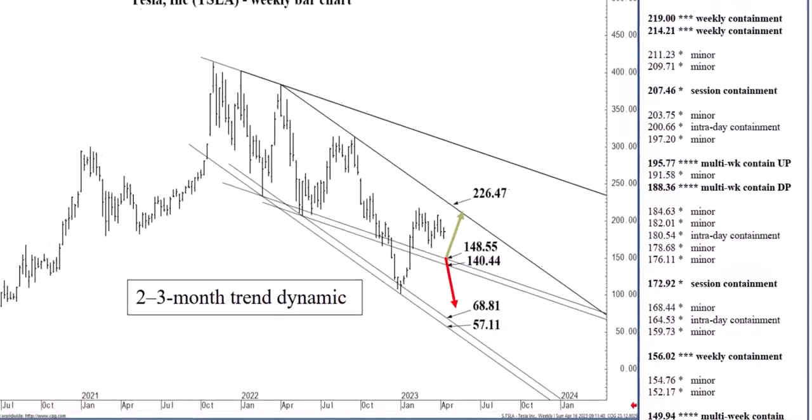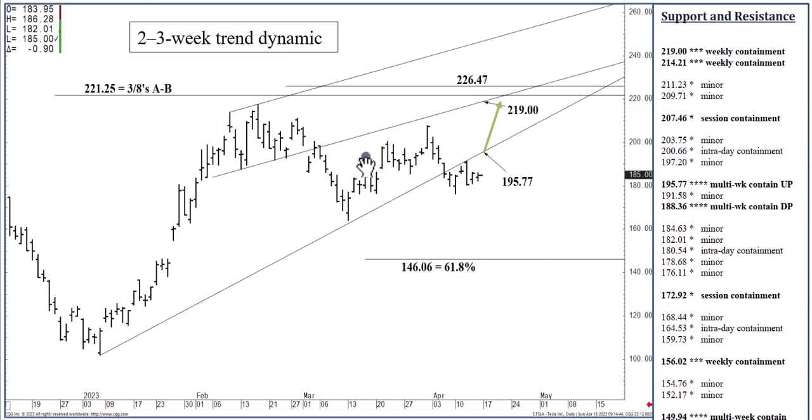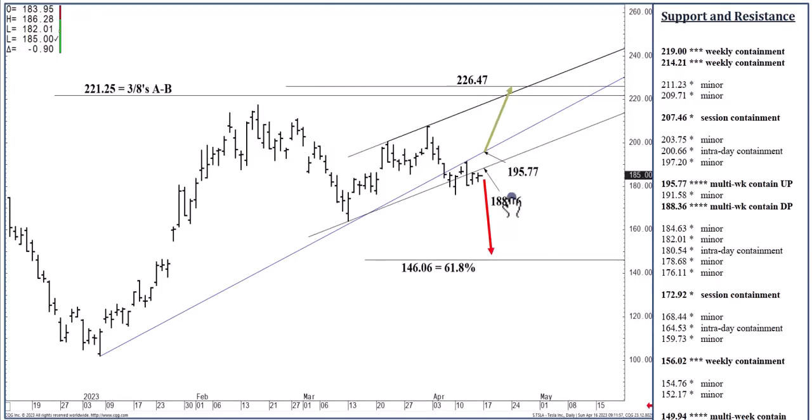We did close below this speed line that had essentially contained the selling pressures from March — based on the January low and the February high, a rising two-thirds speed line. We closed below it a week and a half ago, rallied back up to it, and it backed off but not in a meaningful way. Following the settlement below that speed line, we also closed below a channel formation that today is at $188.36. So heavy below $188.36 into early May trade, anticipating $146.06 perhaps over that time horizon.